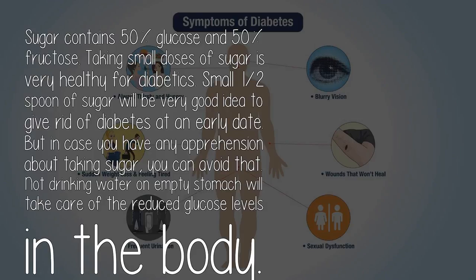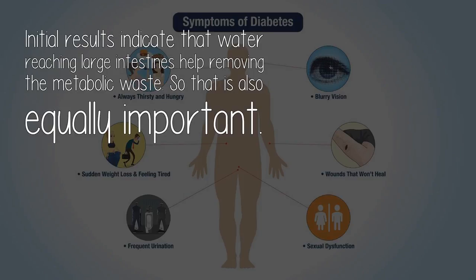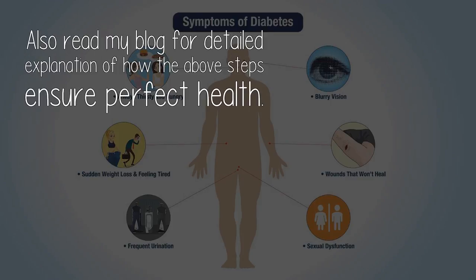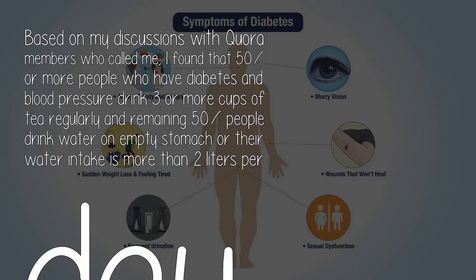But in case you have any apprehension about taking sugar, you can avoid that. Not drinking water on empty stomach will take care of the reduced glucose levels in the body. Initial results indicate that water reaching the large intestines helps remove metabolic waste, so that is also equally important. One to two persons have reported reversal of diabetes in less than 10 days. Based on discussions with core members, 50% or more people who have diabetes and blood pressure drink 3 or more cups of tea regularly, and the remaining 50% drink water on empty stomach or their water intake is more than 2 liters per day.